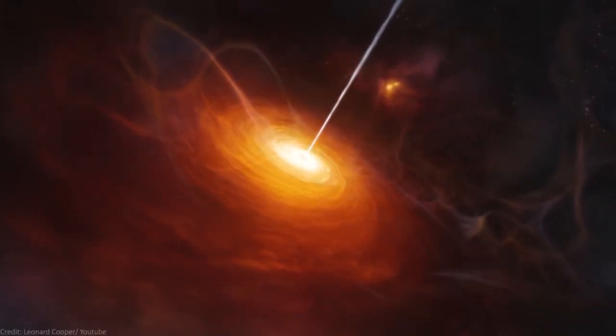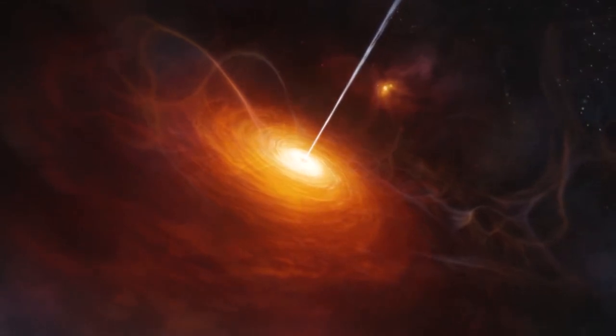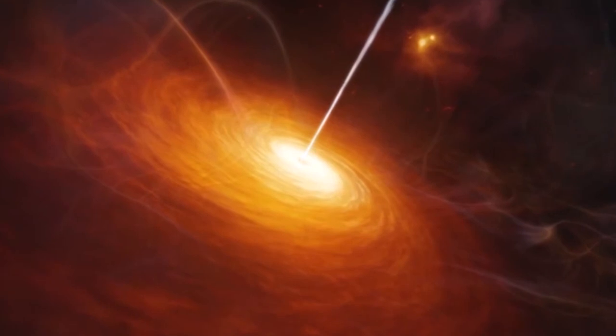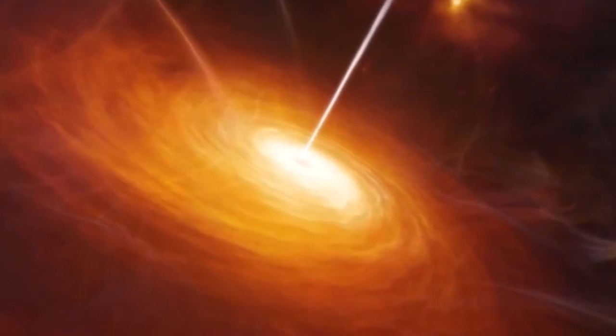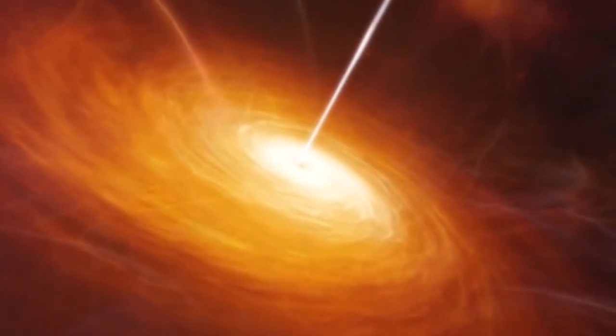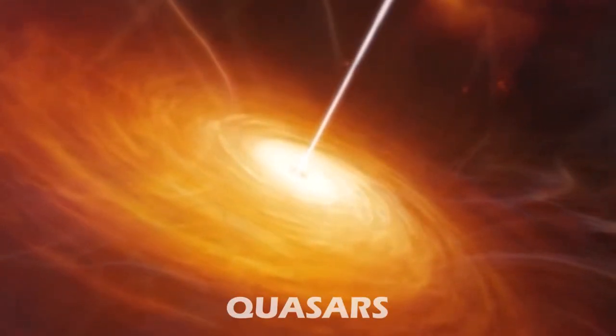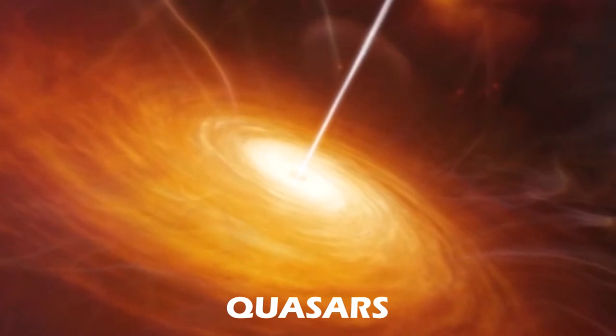Black holes don't just devour the material as it is. Before falling into a black hole, material spins around it in an accretion disk. Here, particles orbit the supermassive black hole at nearly the speed of light, causing them to glow in X-rays. These are visible as quasars, and they can outshine the host galaxy.